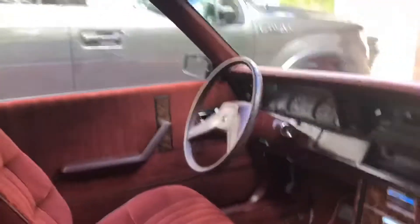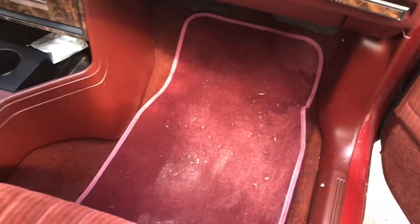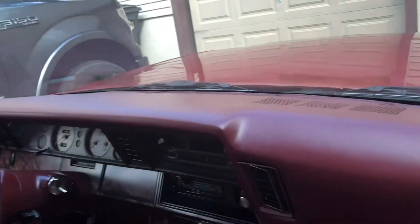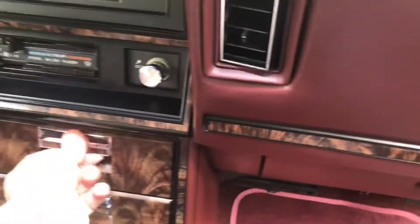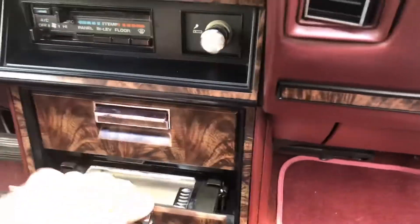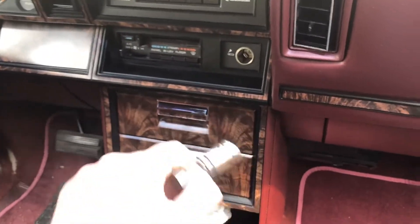The interior — I'm not going to say perfect, but damn near perfect. There's not even any sag on the headliner. Seats show almost no wear. Needs a little vacuuming, but that's not even that bad. No cracks in the dash. Look how clean that ashtray is — never used. Cigarette lighter — never used.